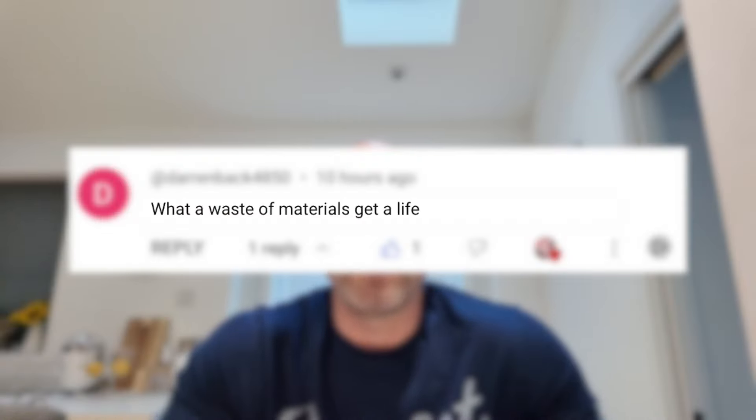So the comment regarding the Supertrail video — Supertrail Regional Heats 2024, I'll put a link somewhere on the screen — was 'what a waste of materials, get a life.' Let's discard the 'get a life' bit. But the wasting of materials, on the face of it, is a very valid and relevant point.